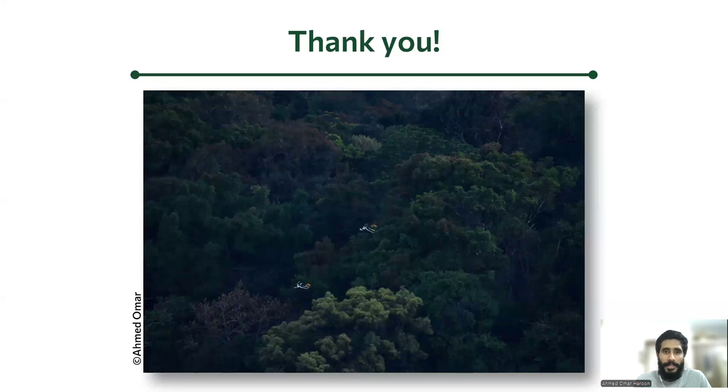With that, thank you so much for listening.